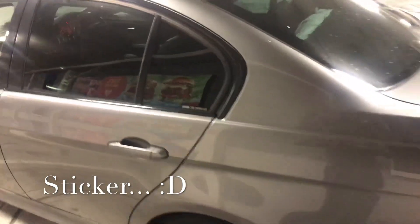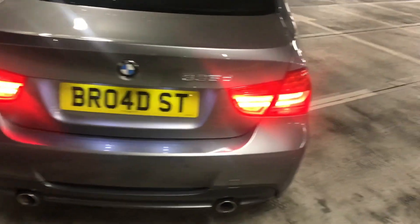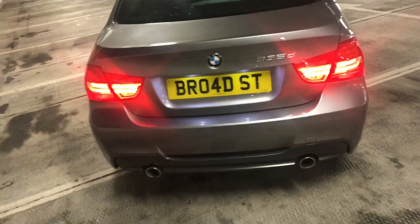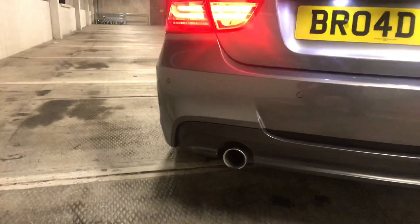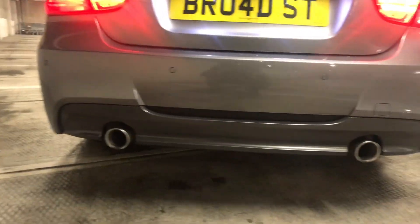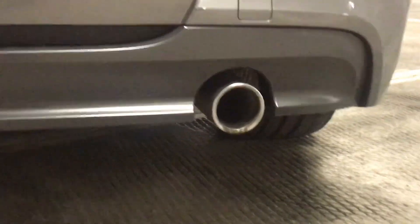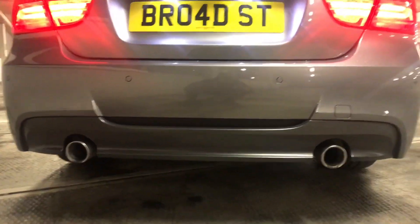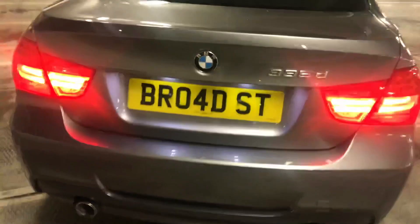There's the 335 badge. Coming around to the back of the car, you can see the facelift LCI lights with a 335D badge — the owner didn't want to take it off, he needed to let people know what was going on. It's got parking sensors all around, twin exhaust with a dark gray diffuser at the bottom, which goes nicely with the Space Gray Metallic.